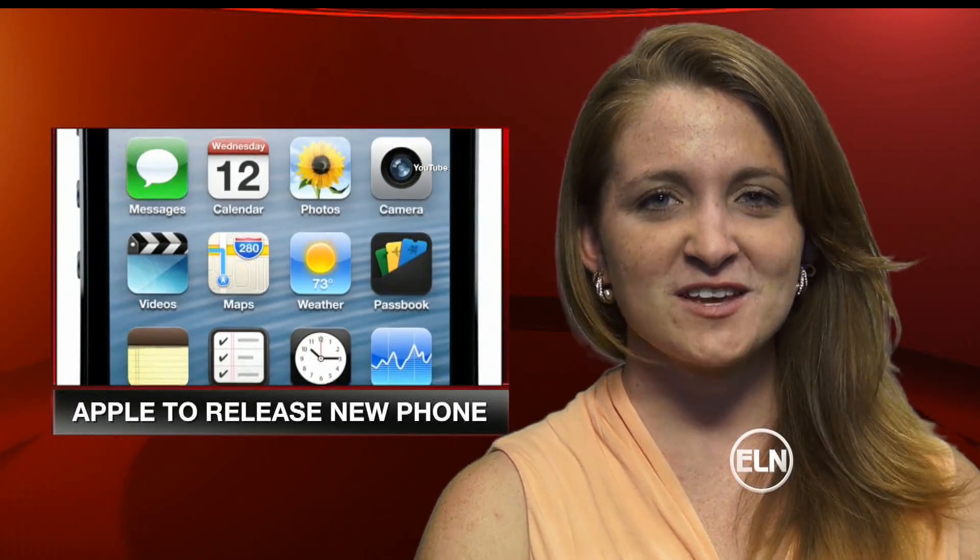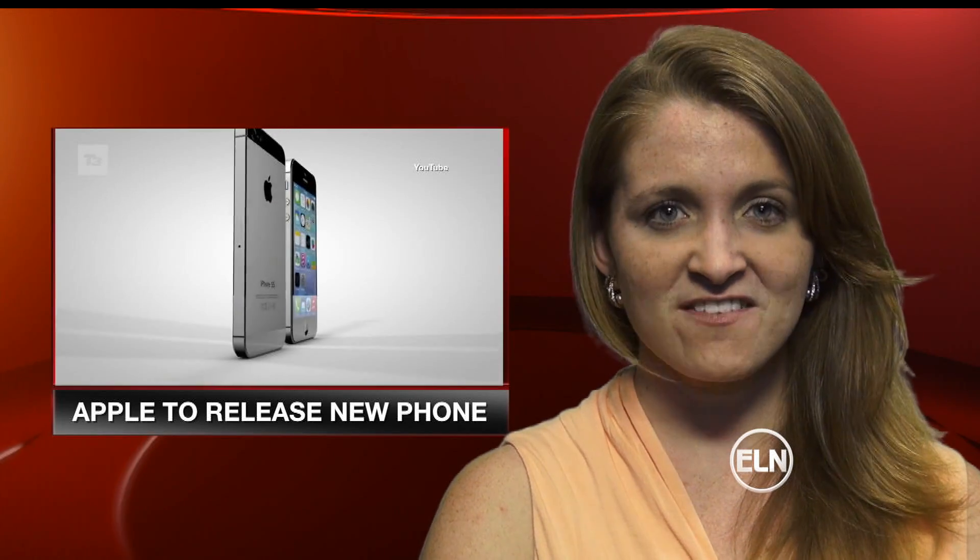The tech world is abuzz about a new product about to hit the market. Our Katie Merrigy has more. The iPhone 5 has been out almost a year and Apple is already rolling out a new version of the hotly anticipated smartphone later this month, the 5S.